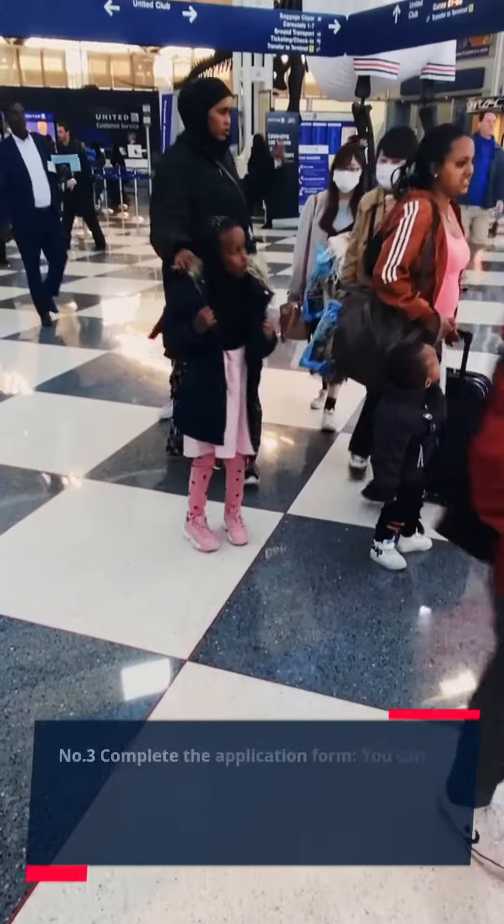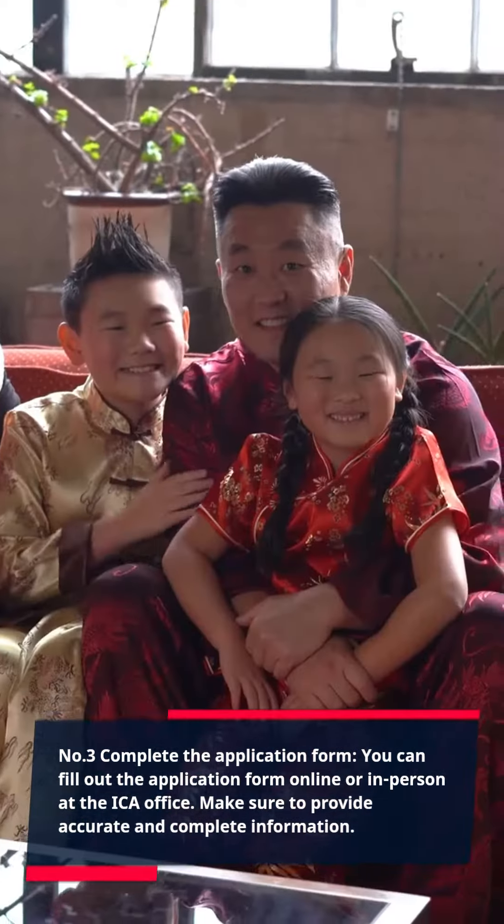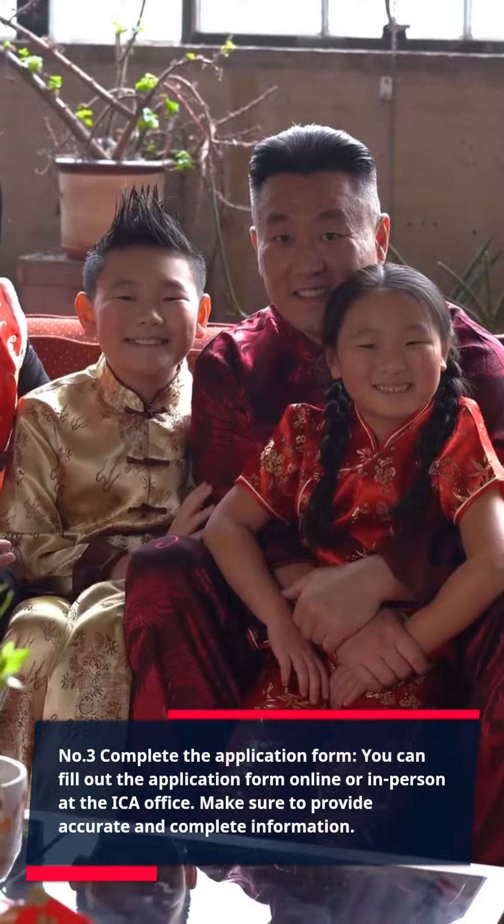Number 3: Complete the application form. You can fill out the application form online or in person at the ICA office. Make sure to provide accurate and complete information.